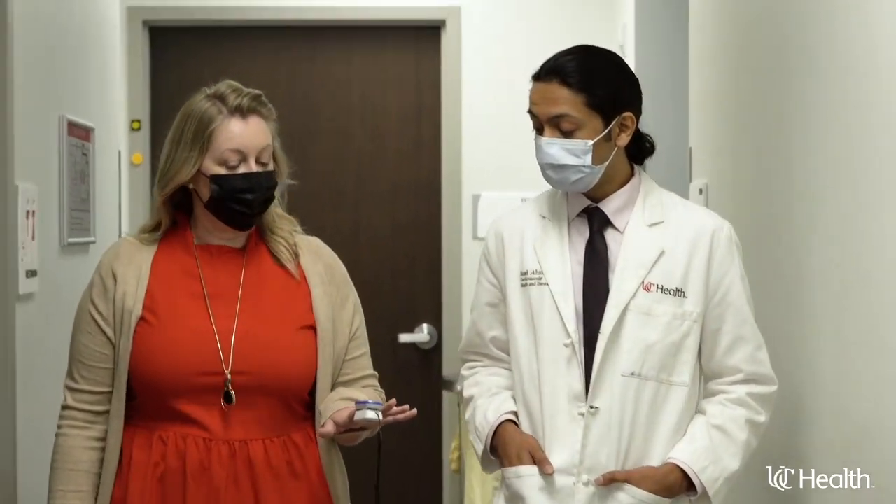Heart failure is a condition where the heart no longer pumps blood the way that it should. When that happens, the blood can back up into the lungs causing shortness of breath, and back up into the legs causing lower extremity edema.